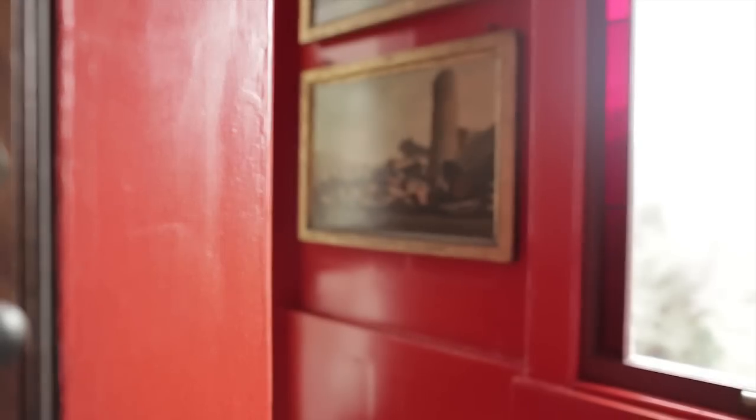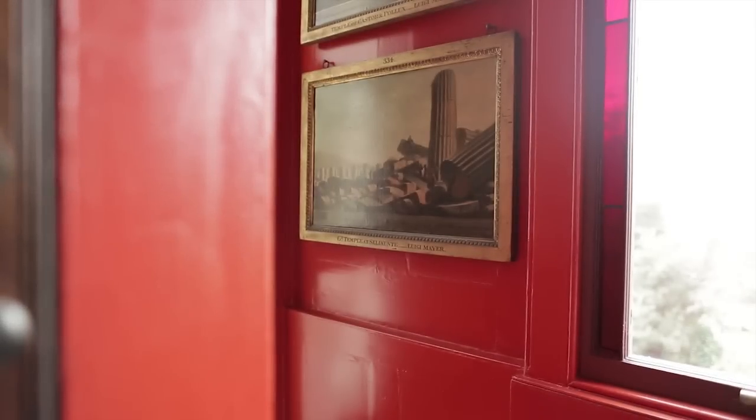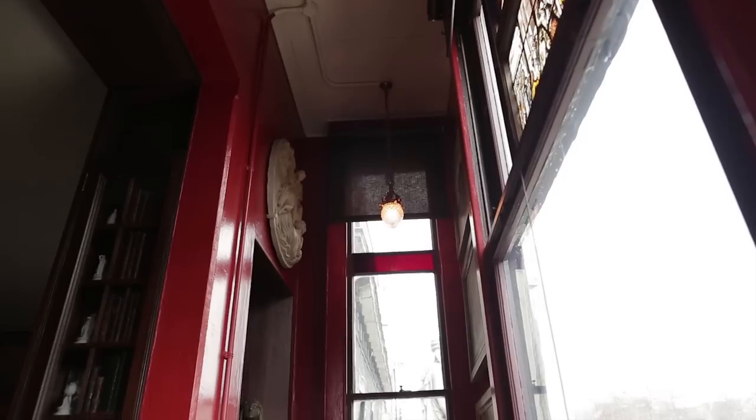So now we've recreated the red scheme and installed the paintings. We can see that this is how the loggia would have appeared in 1837 when John Soane died.